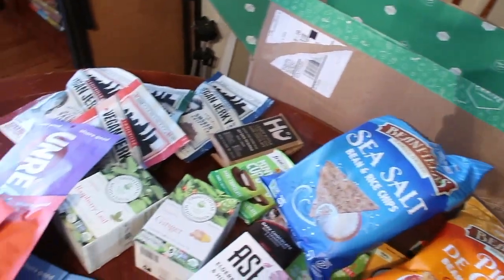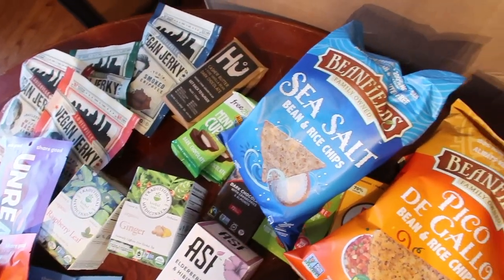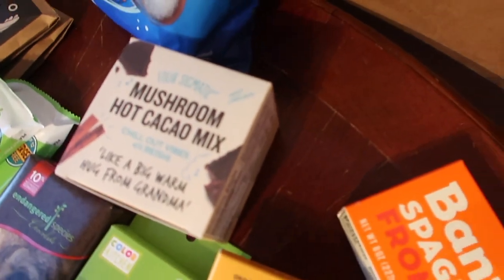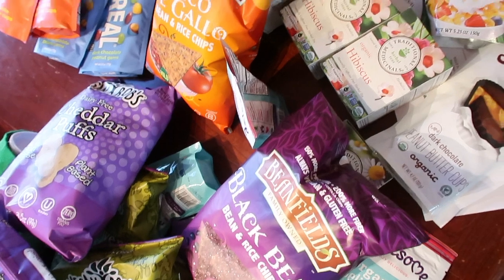And that's everything — look at this haul! So there you have it, our Thrive Market haul. These are not staple ingredients for us typically — the tea is — but we ordered a lot of indulgent sweets and snacks for the holiday season. We'll use them as gifts, stocking stuffers, and things like that. If you want to see more vegan hauls from our grocery shopping, leave a comment, give us a thumbs up, and as always — eat more plants and live inspired. Thanks so much for watching!